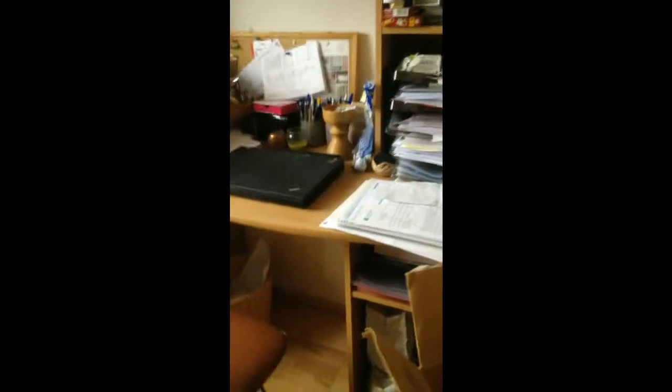Now let's go to my parents' office. This is such a mess in here, but this is it — the laptop and stuff.